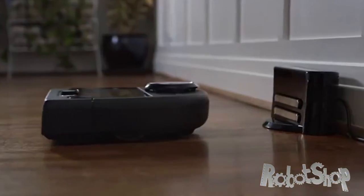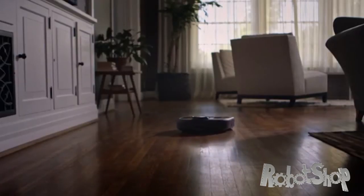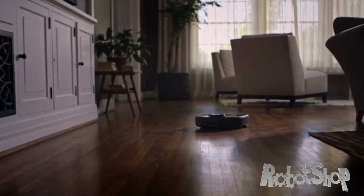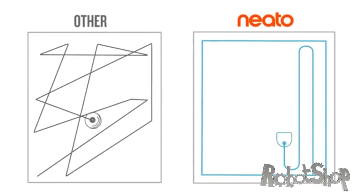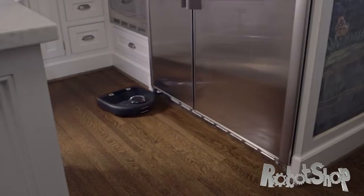Neato delivers the latest and most powerful floor cleaning technology. Thanks to laser smart mapping and navigation, Neato knows where it is, where it's been, and where it's going. Its methodical technique means a deeper, thorough clean in less time than other robot vacuums.